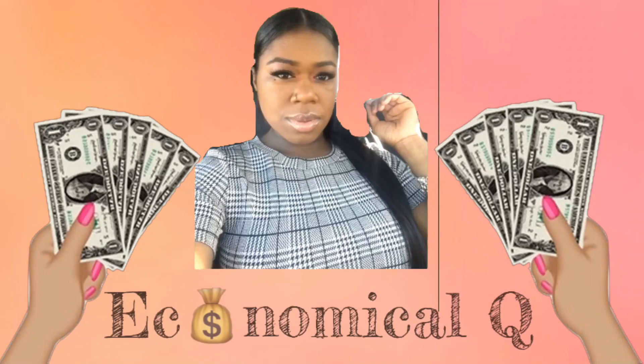I don't even have words — I freaking love this piece, this is my favorite piece in my closet right now, period. What's up, Economical Crew, it's Economical Q and we are back with a try-on haul.